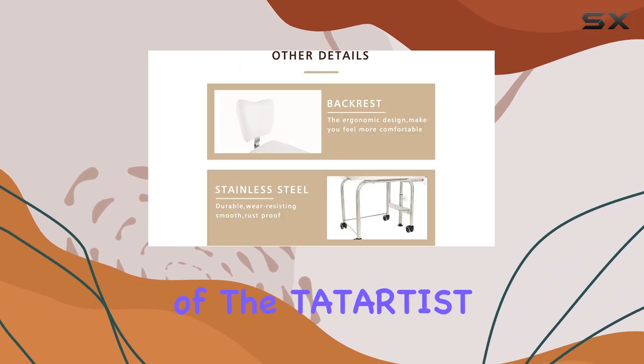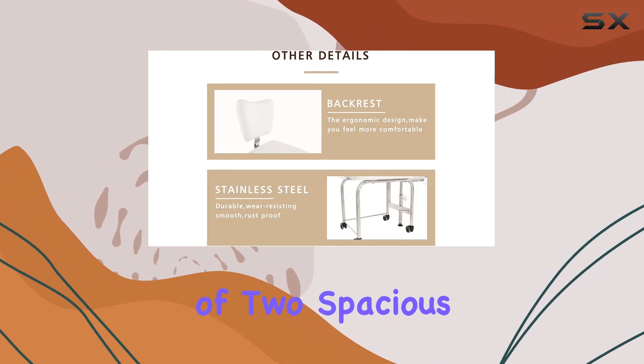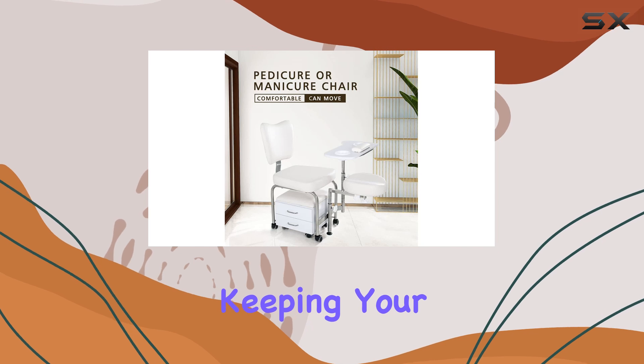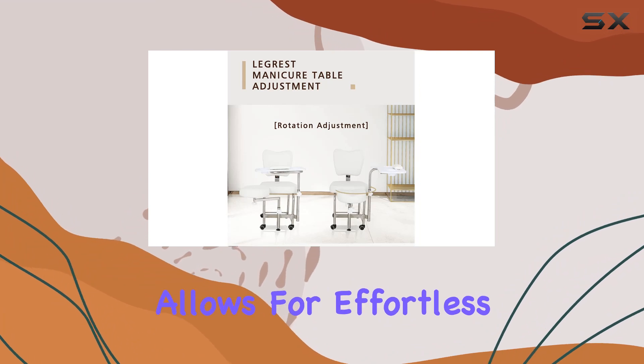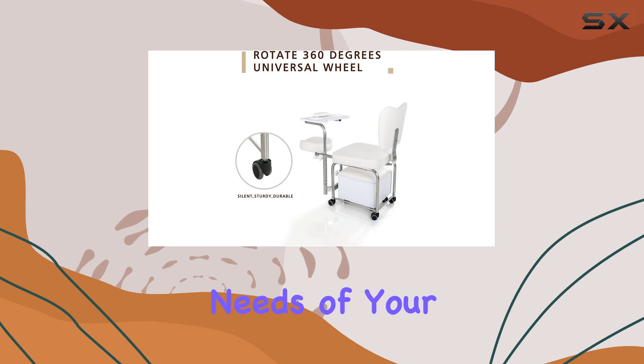Functionality is at the heart of the Tatardis manicure and pedicure station. The inclusion of two spacious drawers provides ample storage for all your essential tools and products, keeping your workspace organized and efficient. The mobility of the station, thanks to its rolling wheels, allows for effortless repositioning within your salon space, catering to the dynamic needs of your services.